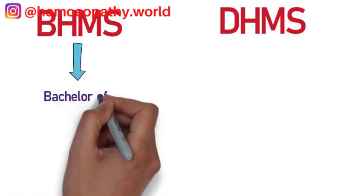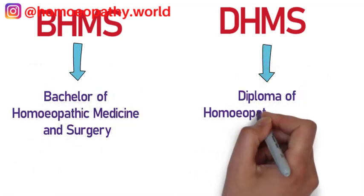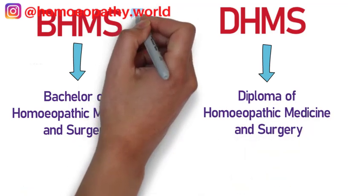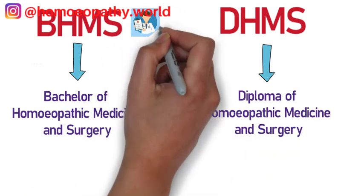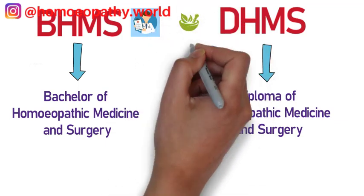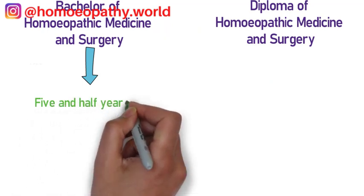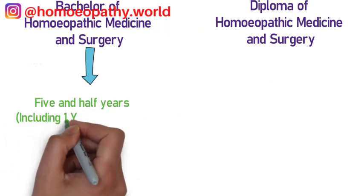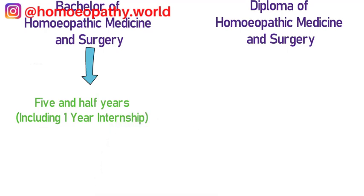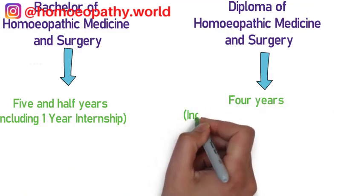If you talk about the comparison of these two courses, both belong to the homeopathic medical field, but there is no direct comparison since they are two different degrees — one is a Bachelor degree and the other is a Diploma degree. So if you ask which qualification is better, there is no strict comparison, but the Bachelor degree carries more weightage than the Diploma degree.